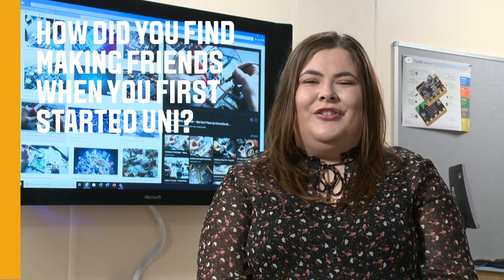When I first started university, I found making friends really easy. We're in quite a small group, we all had similar interests, and we were just able to get on really, really well.